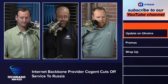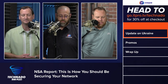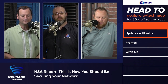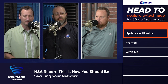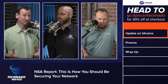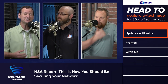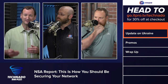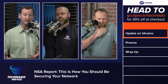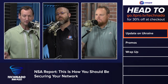The next topic is from ZDNet.com — the NSA reports this is how you should be securing your network. The US spy agency has given its most up-to-date guidance for protecting networks against attacks. What does that have to do with the Ukraine situation? If you're in any kind of IT leadership, your mailbox is probably getting flooded from customers asking whether you are taking elevated protections to ensure your network is prepared for cyber attack.